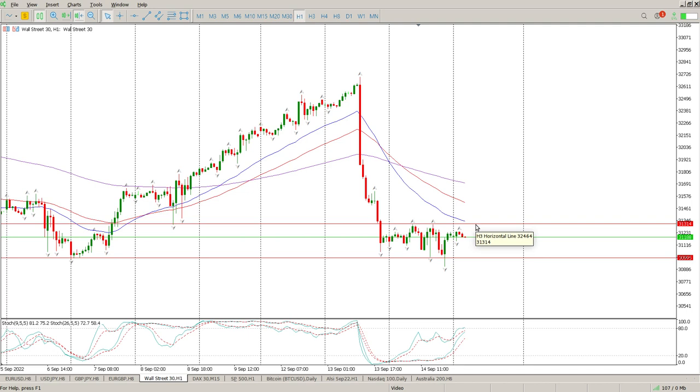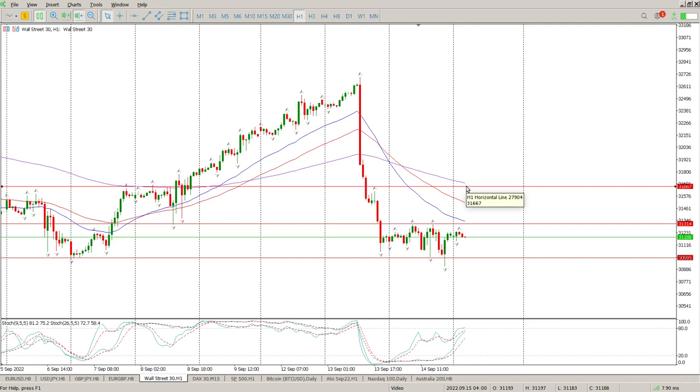Quite simply, you're looking for a break and retest of 31314 for any move to the upside. There's not much resistance to the upside — the closest is up here, which is kind of the range height, and it's also the 155 EMA. That would be a half-decent shorting area. That's 31667, and I'd definitely be looking short off there for at least a retest of this area. If we get support here again, then that's another buying opportunity.